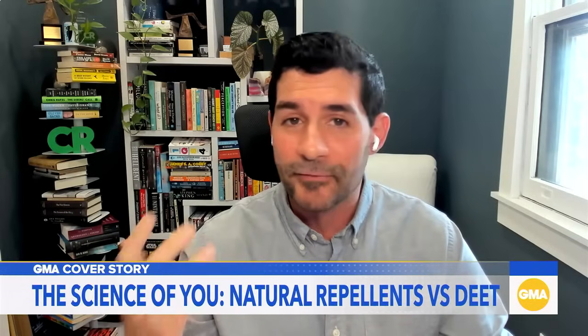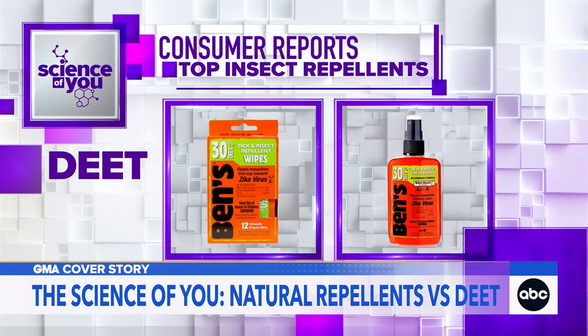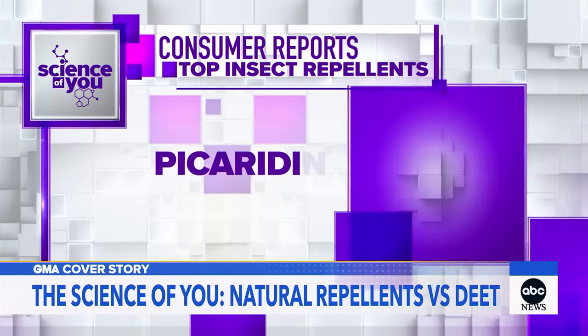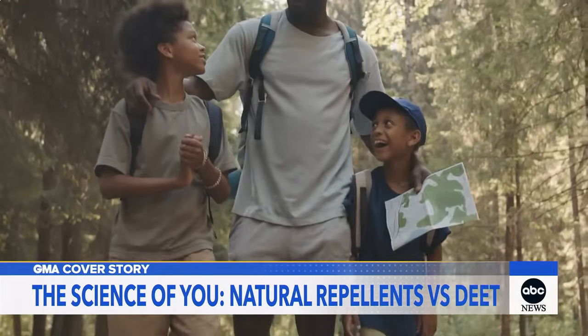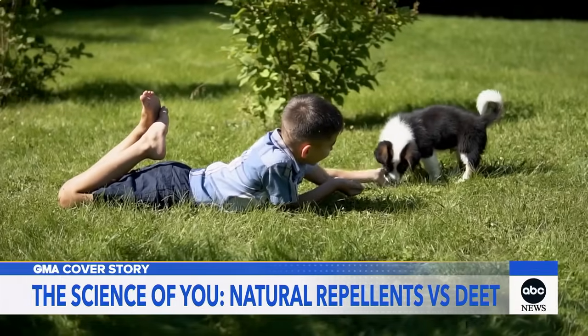We do know that some of these products, like OLE and picaridin, can definitely offer good protection against ticks. Consumer Reports' top insect repellent ratings includes products with DEET, like their number one choice, Ben's Tick and Insect Repellent, then oil of lemon eucalyptus like Repel, and picaridin, the active ingredient in Sawyer Premium Insect Repellent. But when it comes to DEET alternatives, should you trust your health to them when the stakes of tick-borne disease are so high?